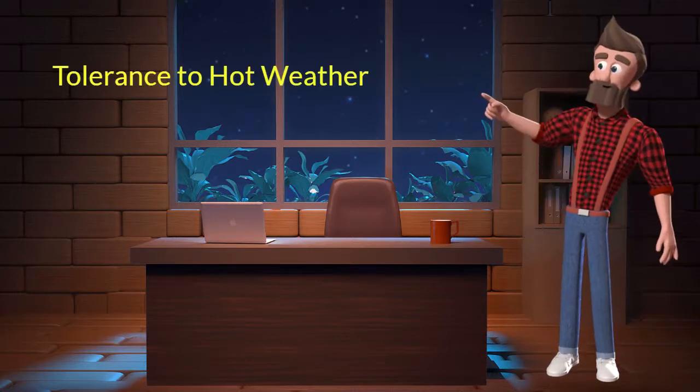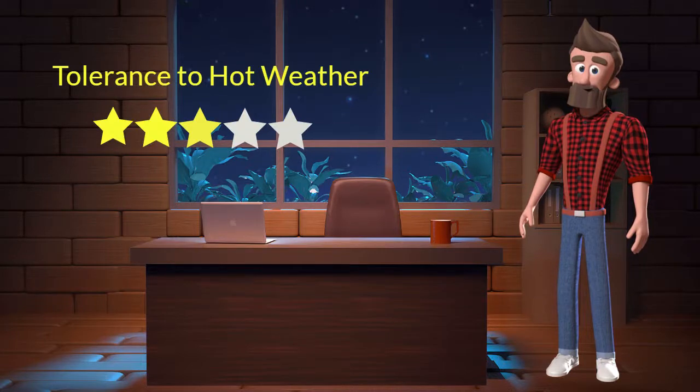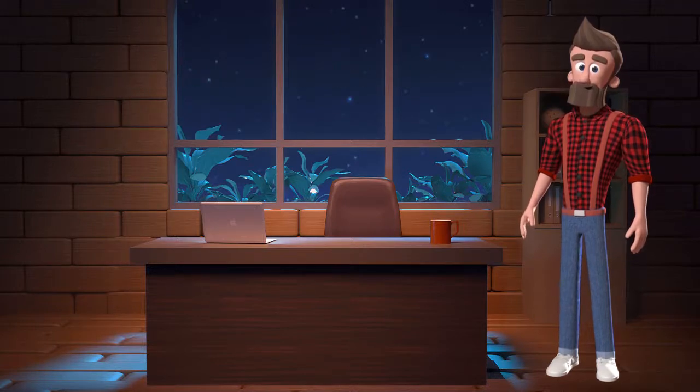Tolerance to hot weather. This dog breed has average tolerance to hot weather. I will rate it 3 out of 5 for its tolerance to hot weather. If you stay at a place which has predominant hot weather, then you can adopt this breed.